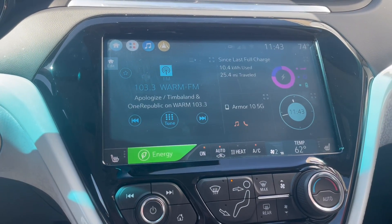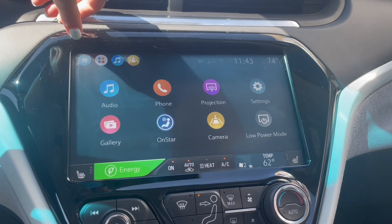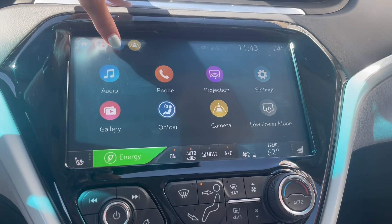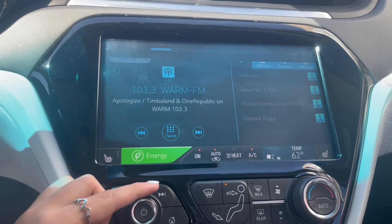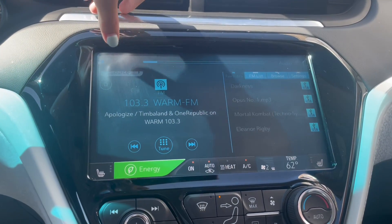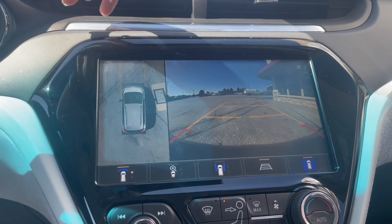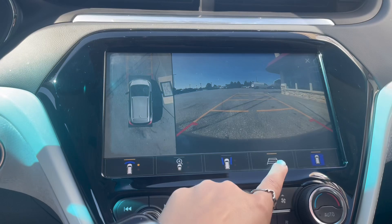Over to the right is your stereo, settings, and climate controls. With this bolt you have your regular FM and AM radio as well as Sirius XM and Bluetooth audio. This bolt also has incredible safety with a bird's eye view camera and backup camera with parking assist.